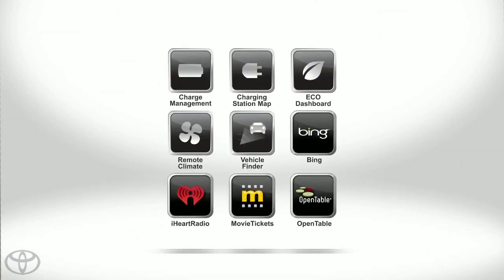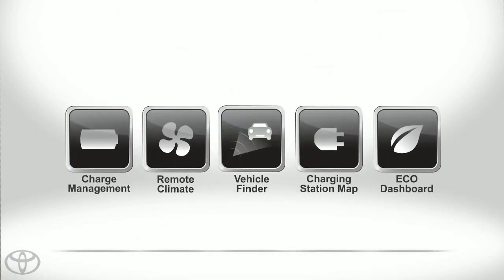Simple, seamless and everything you need right at your fingertips with Plug-in Hybrid apps.